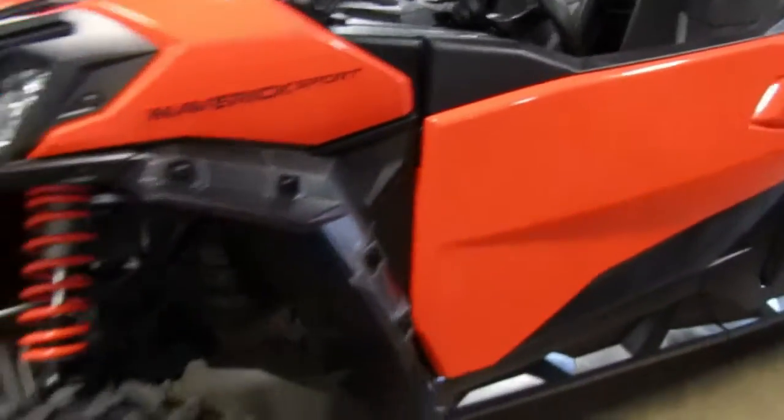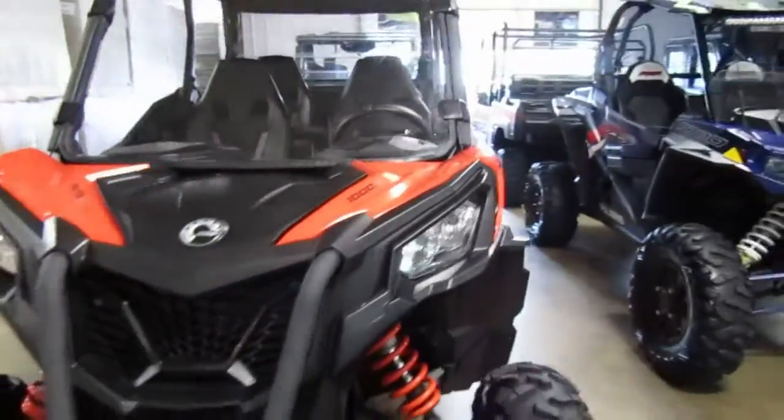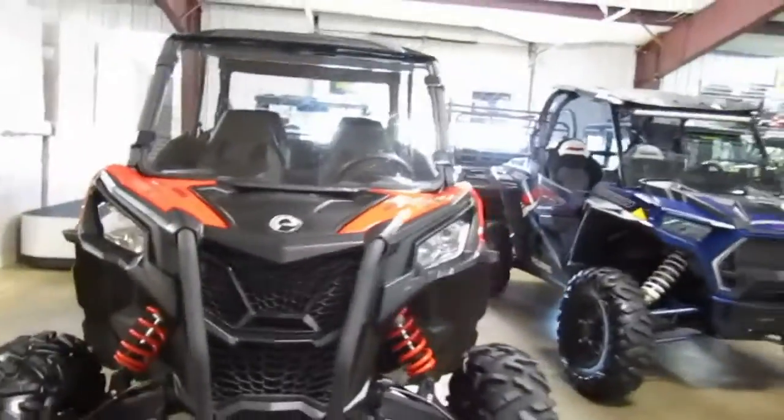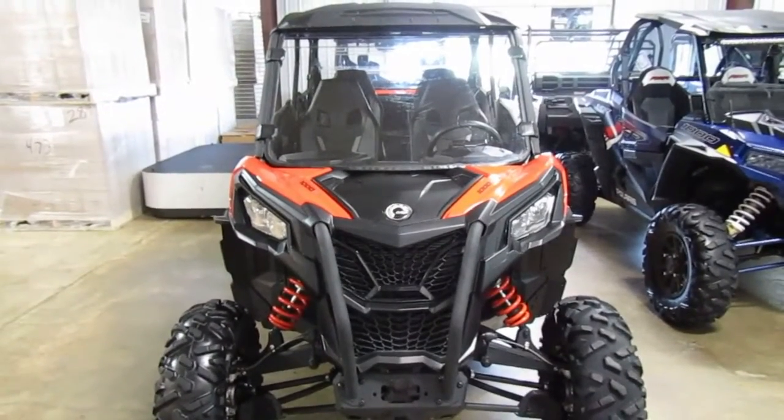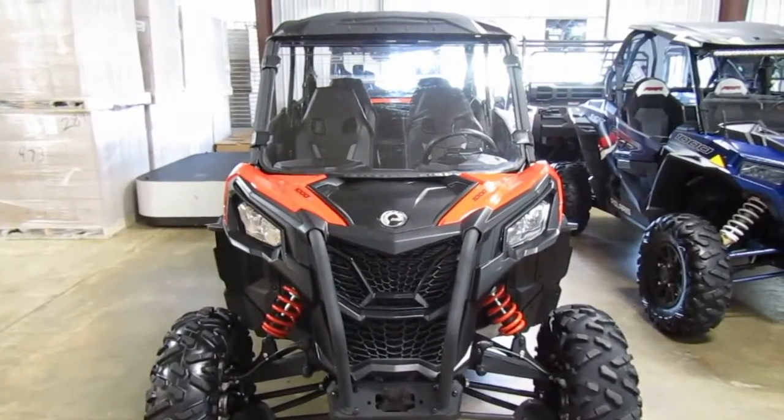Maverick Sport. If you're interested in this 2020 Maverick Sport 1000R by K&M, please give us a call at Mega Motorsports in West Plains, Missouri.